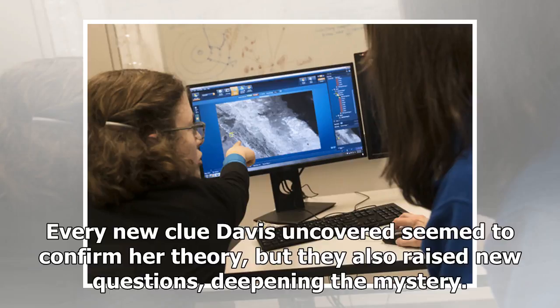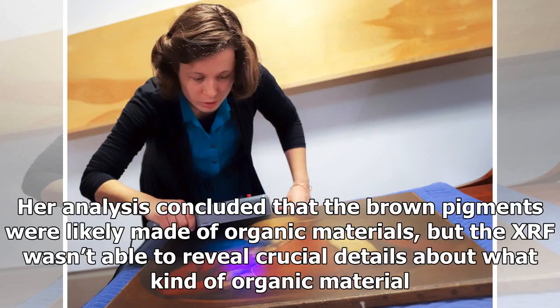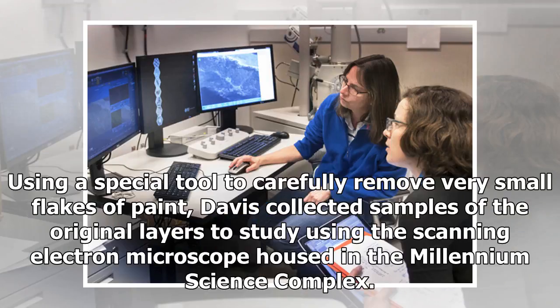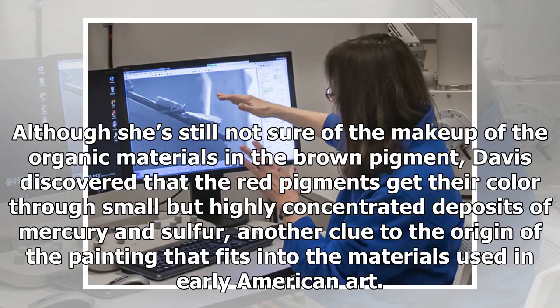Every new clue Davis uncovered seemed to confirm her theory, but they also raised new questions, deepening the mystery. Her analysis concluded that the brown pigments were likely made of organic materials, but the XRF wasn't able to reveal crucial details about what kind of organic material. The XRF also confirmed that some areas of the painting were overpainted in the 20th century, meaning she'd need to examine the original paint. Using a special tool to carefully remove very small flakes of paint, Davis collected samples of the original layers to study using the scanning electron microscope housed in the Millennium Science Complex. She discovered that the red pigments get their color through small but highly concentrated deposits of mercury and sulfur — another clue to the origin of the painting that fits into the materials used in early American art.